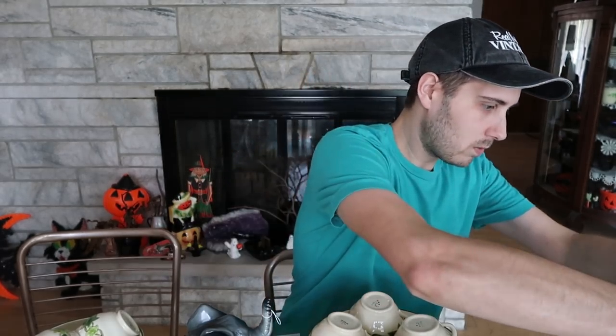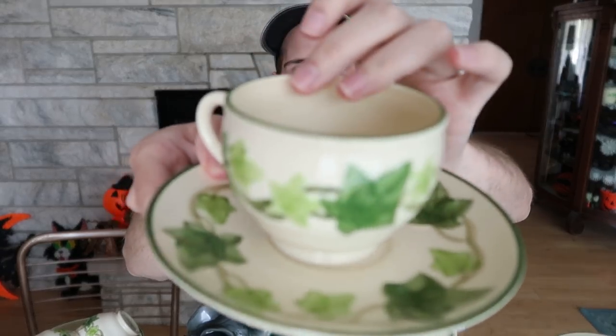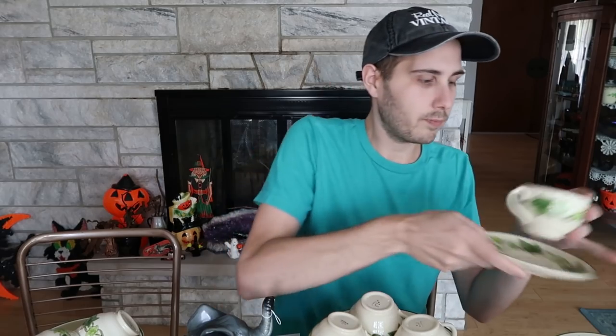The soup bowls — I have nine of them — I'm going to sell them for a grand total of about $81, so that's about $10 a bowl. Then I have nine cups and saucers. It's a favorite piece for any collectors, the cup and saucer — they're always using these in the show. I have nine of those and that will sell for about $45 just for those.